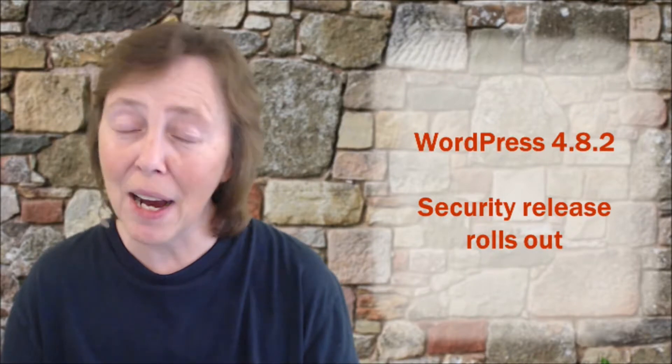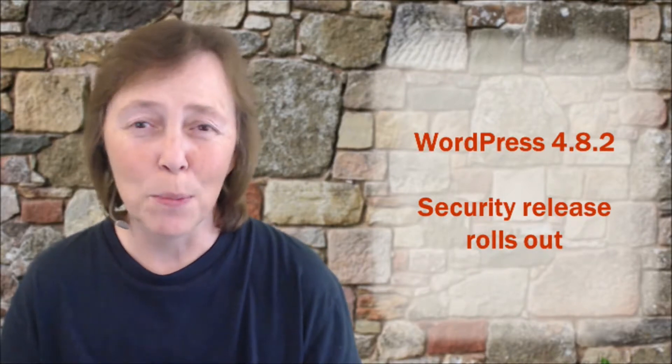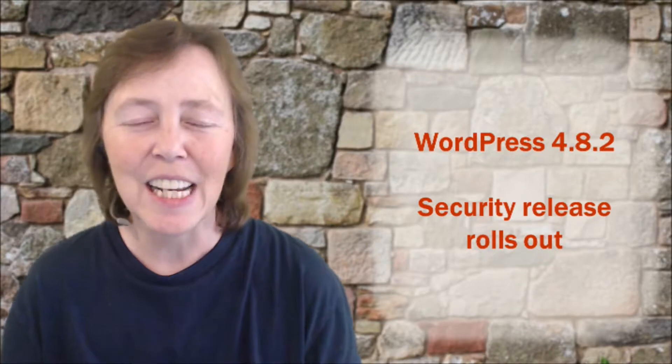This was a minor release in that we went from 4.8.1 to 4.8.2, meaning that it automatically updated for most of us, unless of course you have things like that turned off.